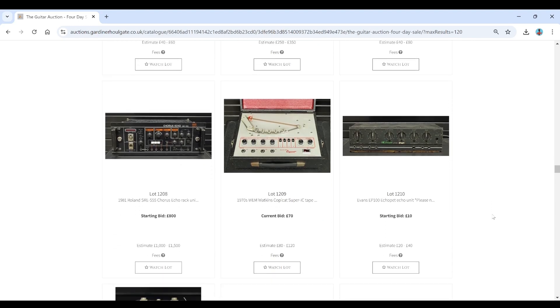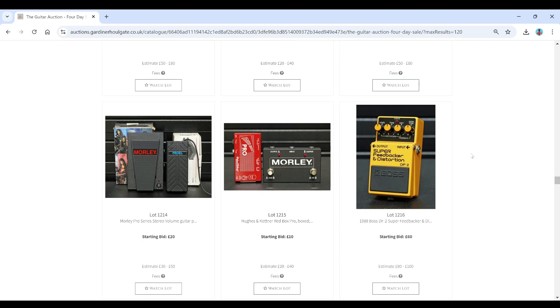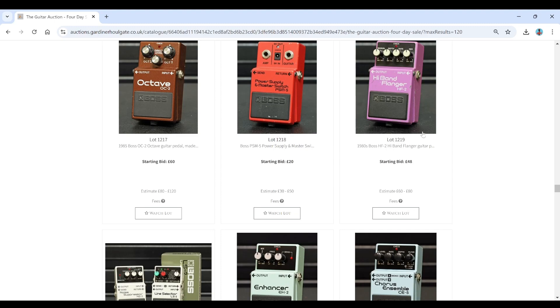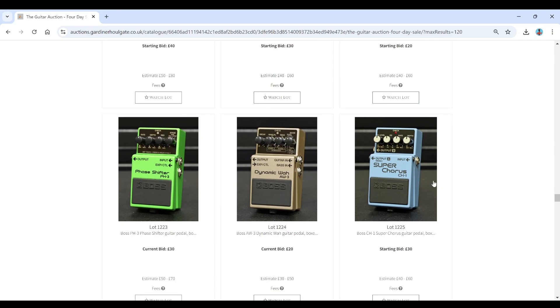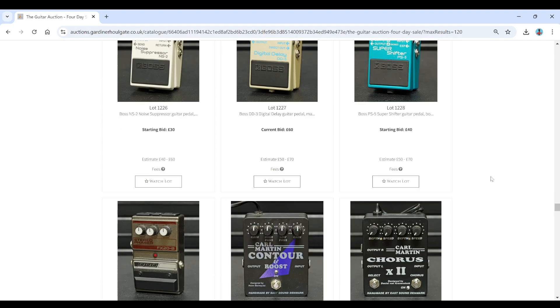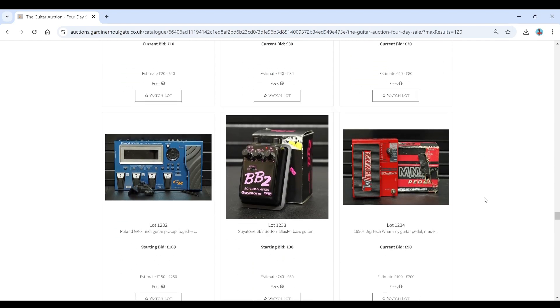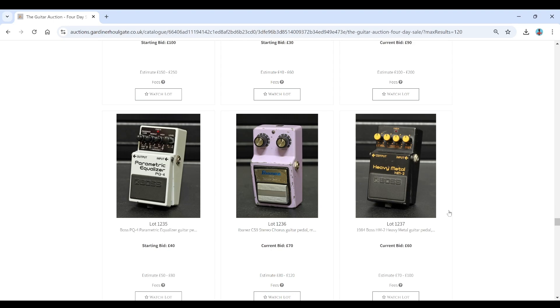These old Wem Copycat here. Another Electro-Harmonic stuff there. Some Morley bits and pieces. More Boss stuff — Octave pedal, Flanger, Noise Suppressor, Line Selector, all of this kind of stuff. Boss Phase Shifter, Dynamic Wah, Super Chorus. Another DD3 there. That kind of Dodd pedals. Karl Martin stuff there. Ibanez CS9 Chorus.